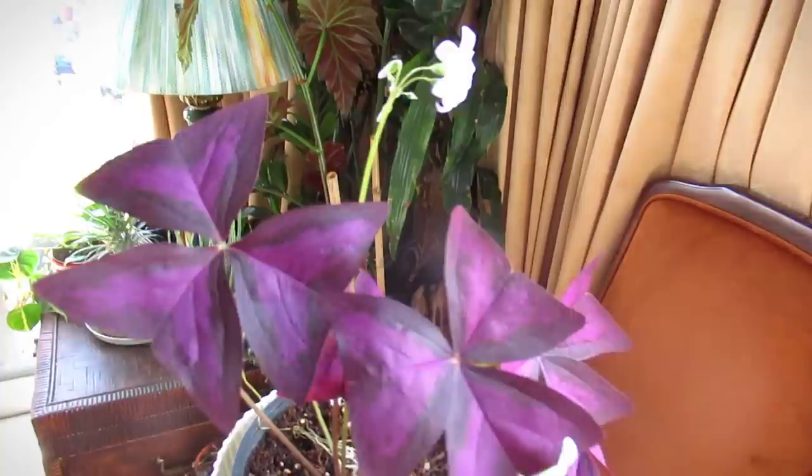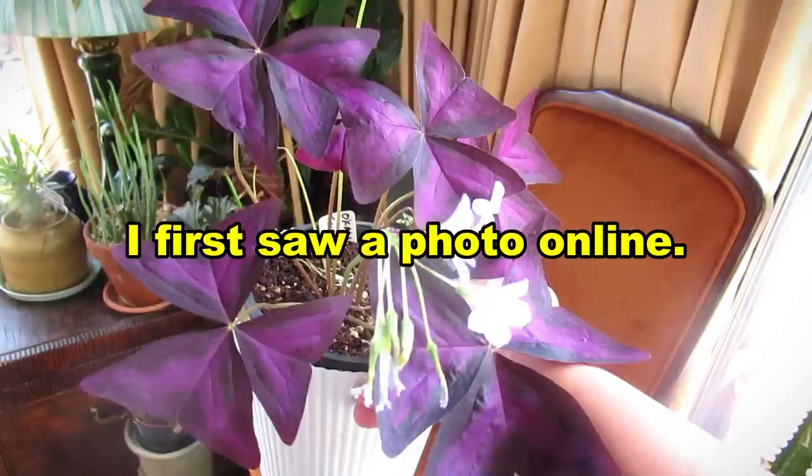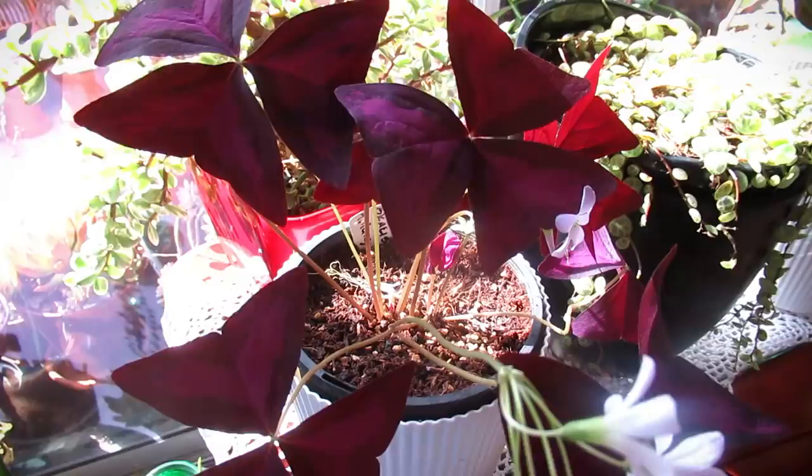Now this looks like little butterflies, doesn't it. Look at that — gorgeous. I love love love this plant. The first time I saw it, I actually grabbed it the minute I found one.